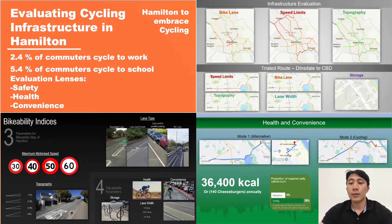To understand the potential barriers to cycling in Hamilton, I evaluate the infrastructure through three distinct lenses: safety, convenience and health.